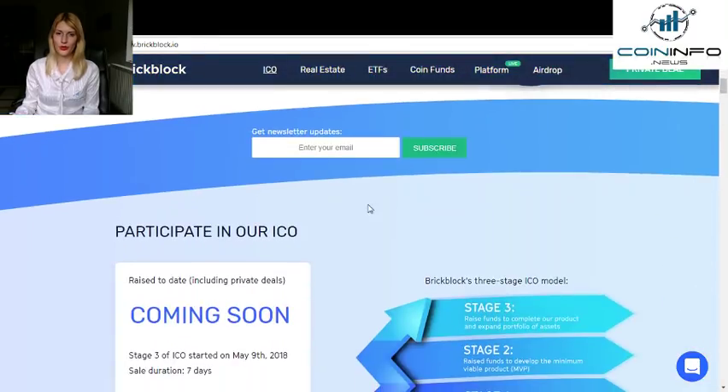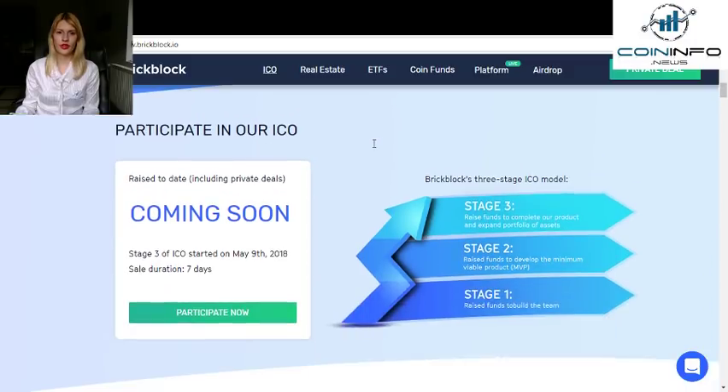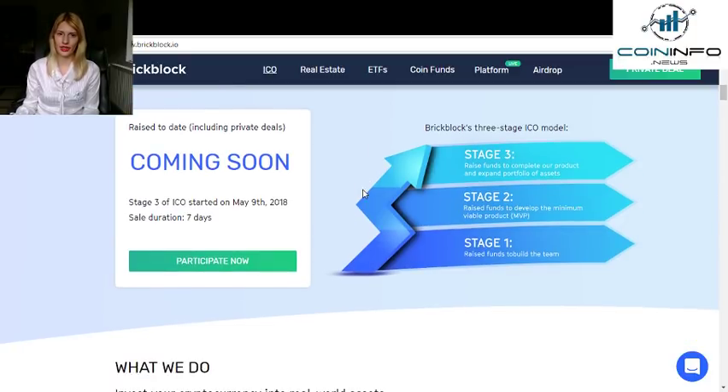You can also join their newsletter right here. If you want to participate in their ICO, you should know that BrickBlock has three stages. The first stage was to raise funds for the team. The second stage was to develop the first minimum viable product. The third stage is to complete the product and expand their portfolio. Currently BrickBlock is in the third stage, which will start on the night of May and will have a duration of seven days.